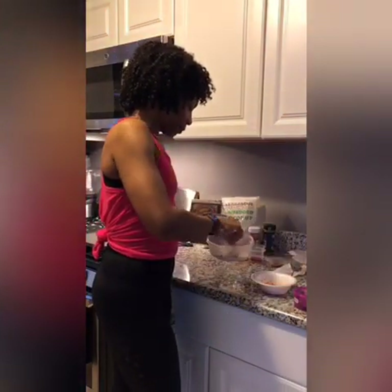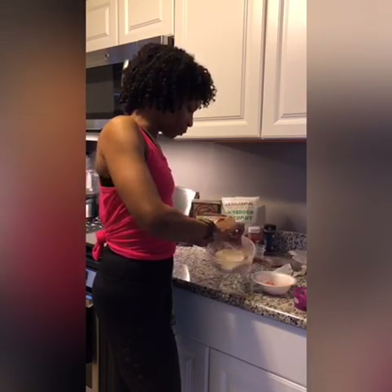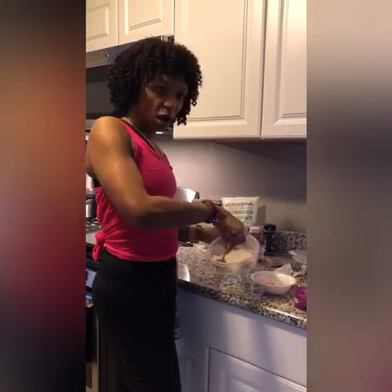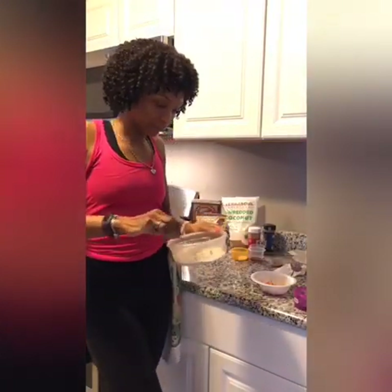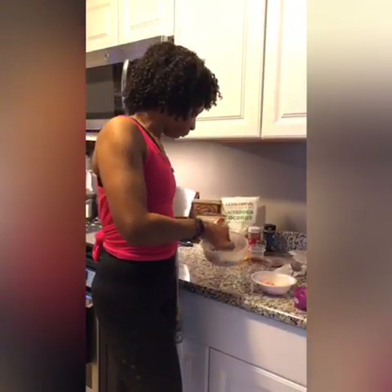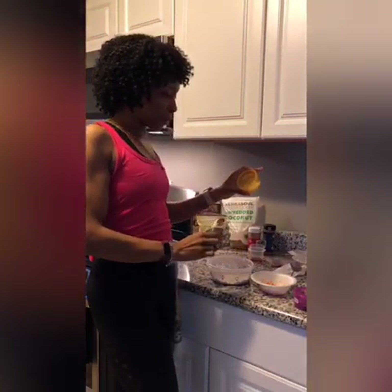I'm just going to mix this up — no whisk today, I'm just opting for a spoon. I always like to make sure I get all my dry ingredients mixed in and incorporated really well. A whisk would probably do better, but I'm just spooning it. It's such a small amount — this is just for me, just one serving size. Now I'm going to proceed with adding in my coconut flakes.